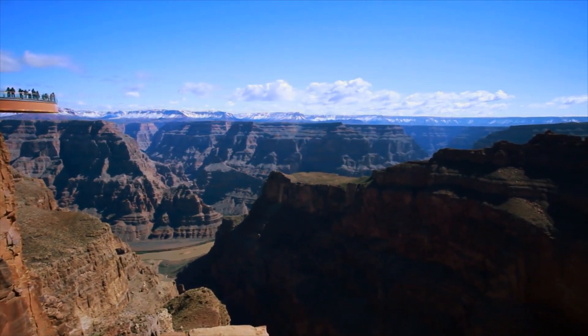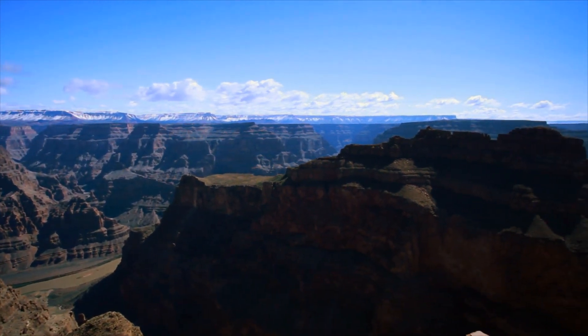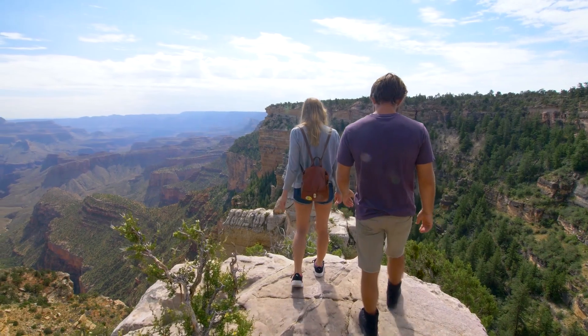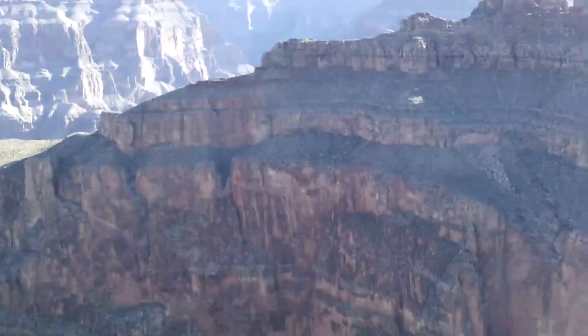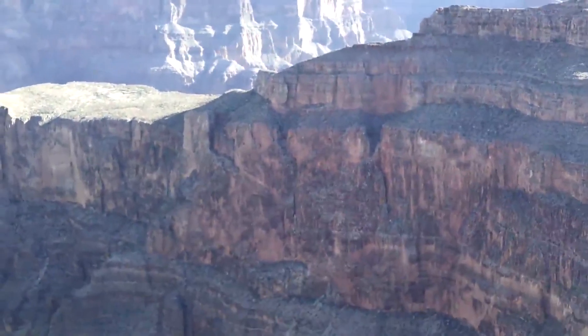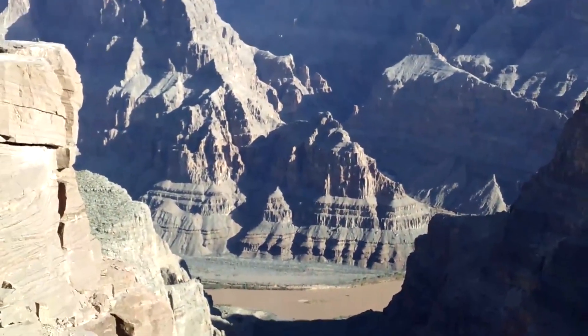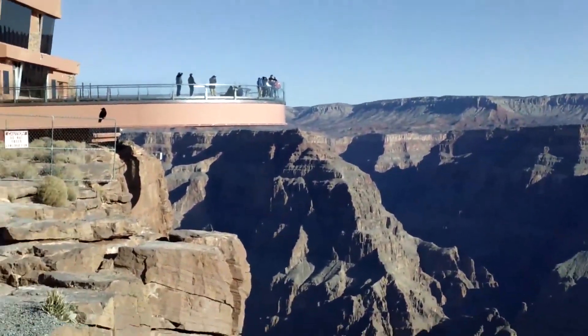That would mean instant death for any silly tourist who climbed over the edge and decided to jump. In 2015 alone, over 1 million visitors arrived at the Grand Canyon Skywalk, but it's so safe and well-designed that there have been no accidents at all. Even though it looks precarious to walk out over the lip of the Grand Canyon, it's actually completely safe.